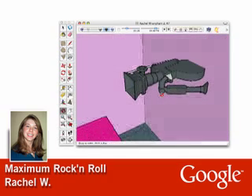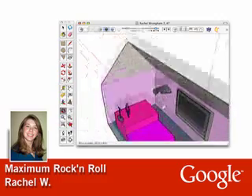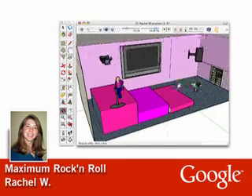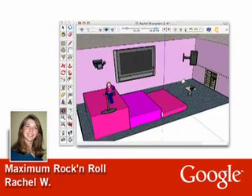SketchUp has allowed our family to journey with Rachel in her unique world in ways that we couldn't before. We are not gifted with the visual and spatial abilities that our ASD kids have. This gift is a core strength and feature of autism, and tools like SketchUp not only allow us to journey with them, but offer life skills and potential career tracks to our children. We are so excited about Rachel's newfound desire, direction, and where it will take her.